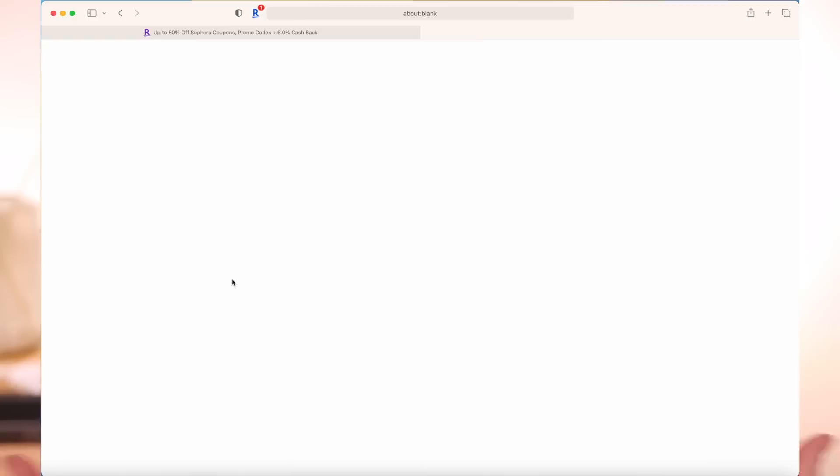You just go to Rakuten.com, type in the retailer, click Shop Now, and it will take you to regular shopping whether it's on the app or a browser, and you just get cash back. You just sign up to Rakuten, which is completely free. I will have a link at the top of my description box, and you get a $40 welcome bonus when you make your first qualifying purchase, which is incredible. There's also a huge promo going on where hundreds of retailers have 15% cashback right now.